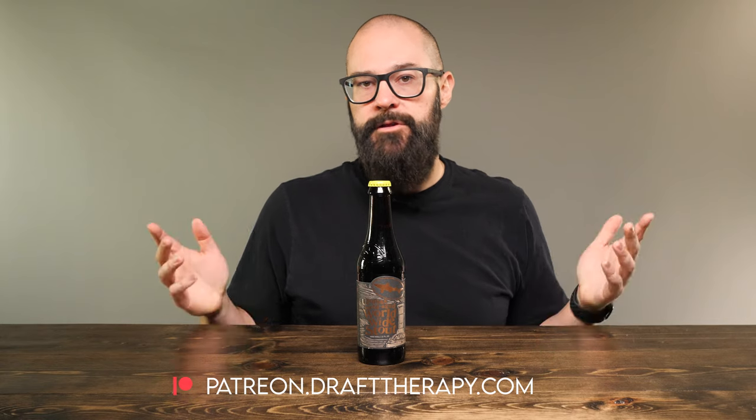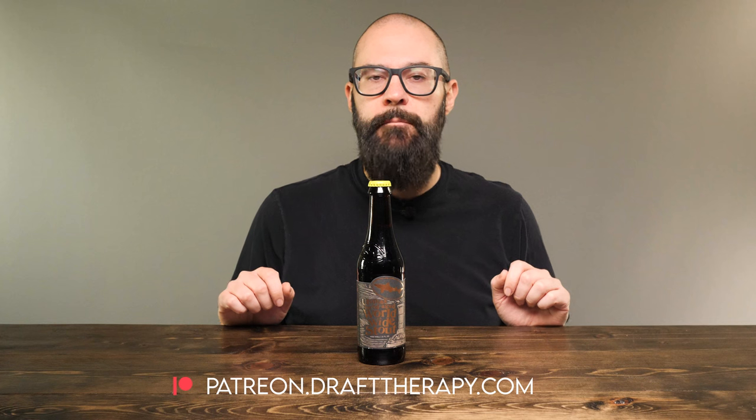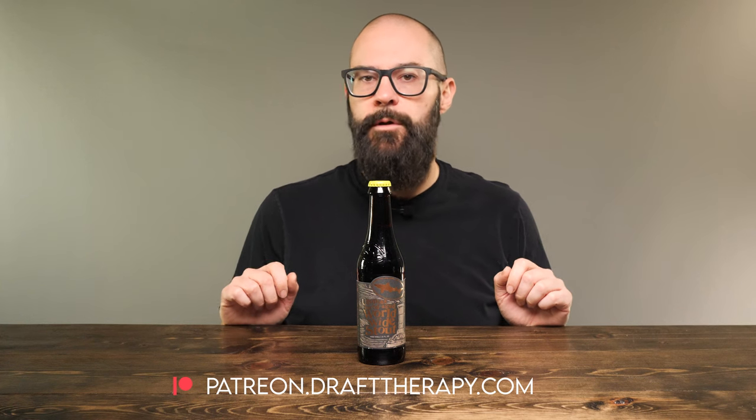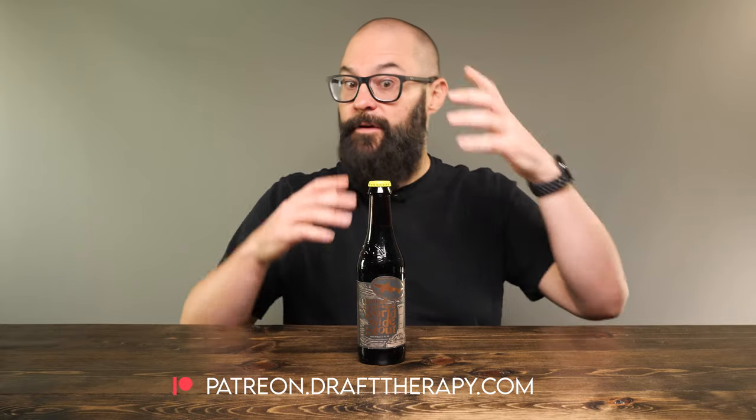If you'd like to become a producer, help on the channel, or maybe just throw me a couple bucks to buy me a beer, take a look at my Patreon at patreon.drafttherapy.com, where you can get early access to these videos and a few other special perks available only to patrons. Check out the Patreon — you'll be able to find out more about it.